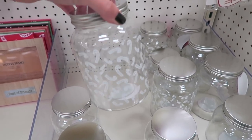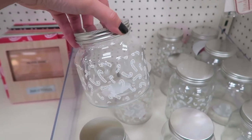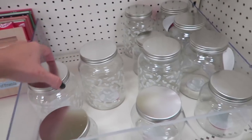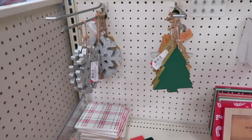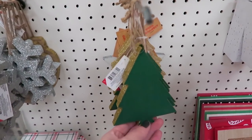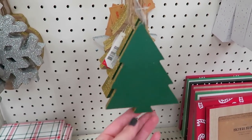Loving these candy cane jars right here and these are five dollars. They have this bigger size and then they also have a smaller one - aren't those cute? And then they also have just some plain jars, and I also just saw some of these little ornaments. Oh I guess they are wood ornaments - look how pretty and sparkly these are!